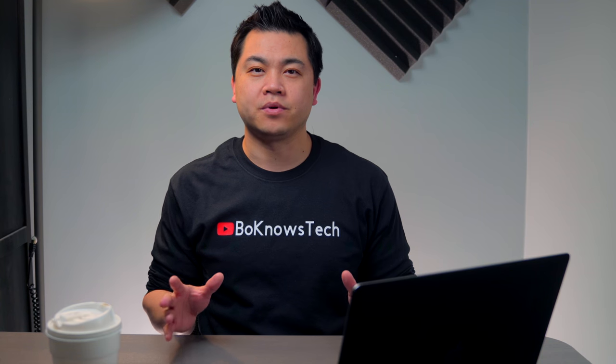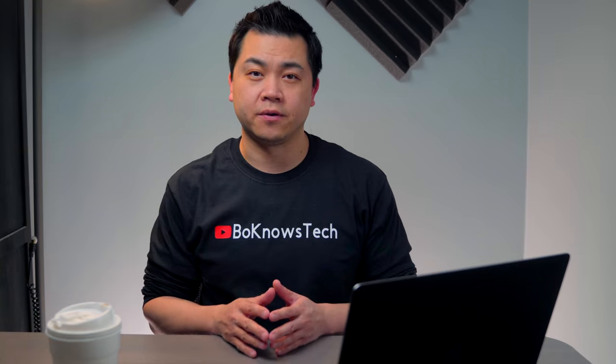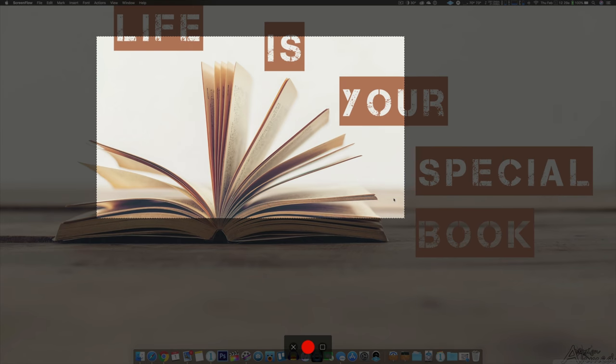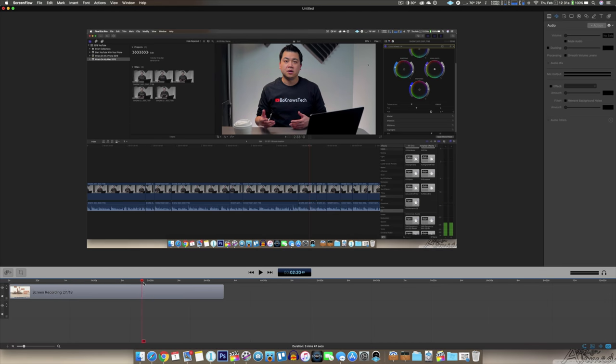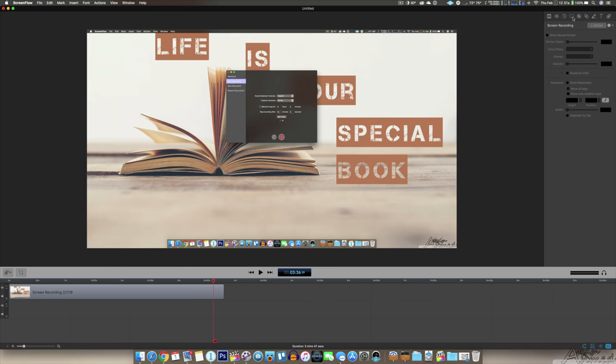ScreenFlow is one of the most popular screen capture programs around, and it's also used for this video. You can capture part of the screen or the entire screen, and customize various aspect ratios, or choose HD or 4K. What makes it so unique is its built-in editing function — it's extremely powerful, and I probably don't even use 10% of its full potential. The editing user interface is very similar to Final Cut Pro, so these two programs are a perfect match.